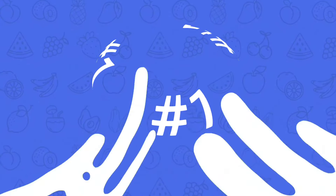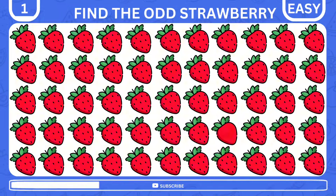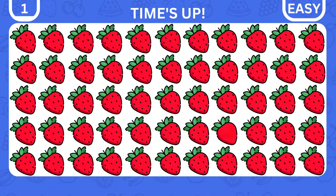We'll start with the easy level. Can you spot the odd strawberry among the rest? Did you find it? Well, here it is.